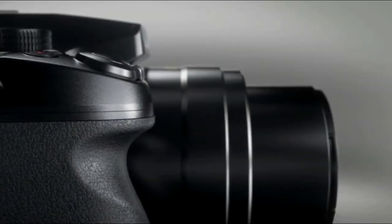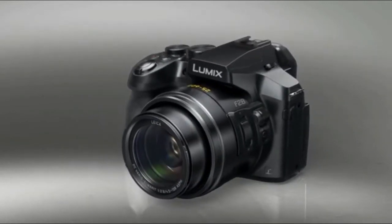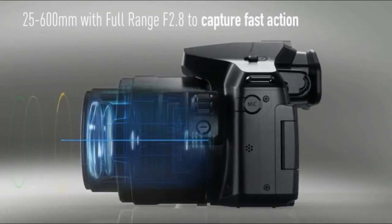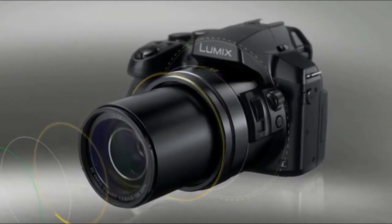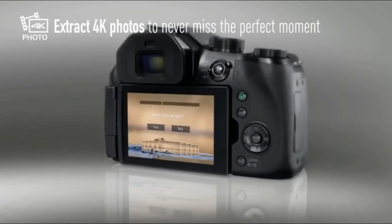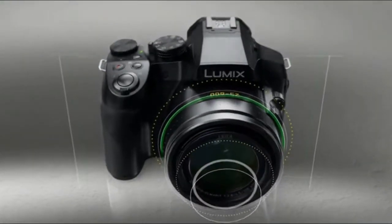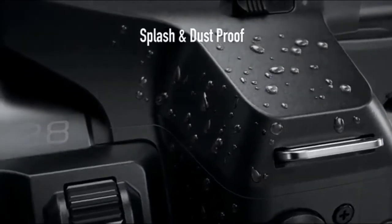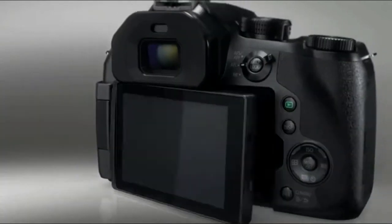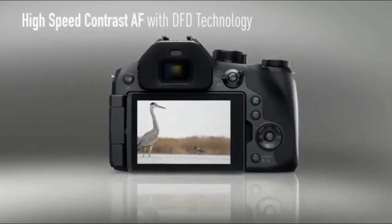The 4K photo function can be used in three different modes, all allowing you to capture that perfect moment at a high burst rate of 30 frames per second. 4K burst shooting extracts 8-megapixel equivalent images from 4K video as long as the shutter button is pressed. 4K burst recording saves as 4K video, then lets you play, pause, and extract any frame as an 8-megapixel equivalent image later.